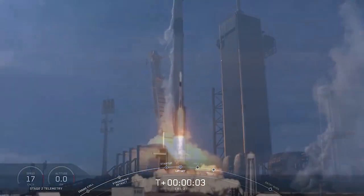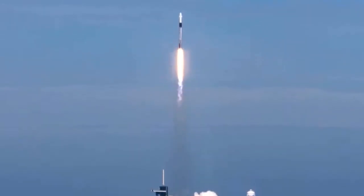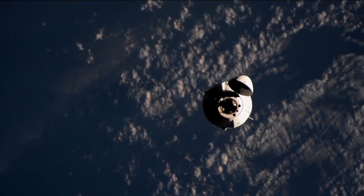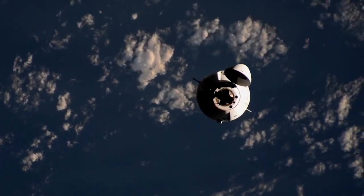Just one day after the spacewalk, SpaceX will launch their commercial resupply mission 22 to the International Space Station. Dragon will deliver more than 7,300 pounds of science, hardware, crew supplies, and other cargo to the orbiting laboratory.